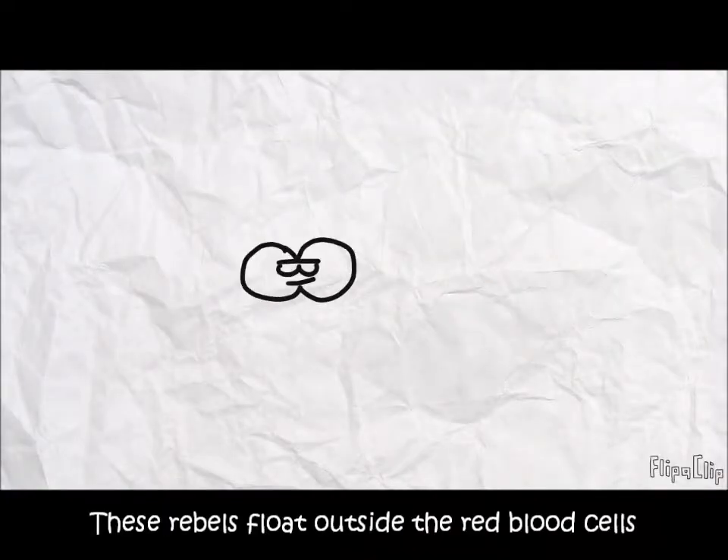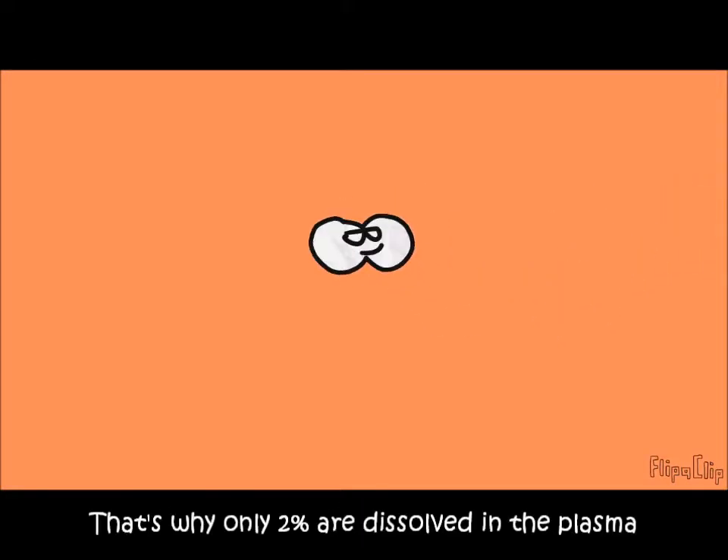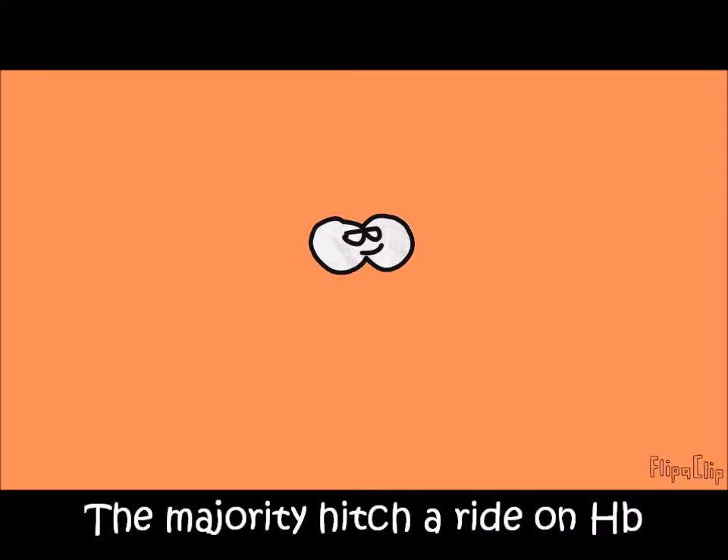But what about the remaining 2%? These rebels flow outside of red blood cells, in the fluid part of the blood called the plasma. However, oxygen isn't very soluble. That's why only 2% are dissolved in the plasma — most of them just hitch a ride on the hemoglobin.